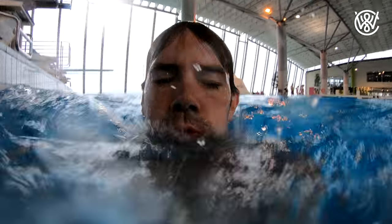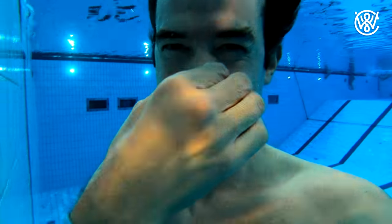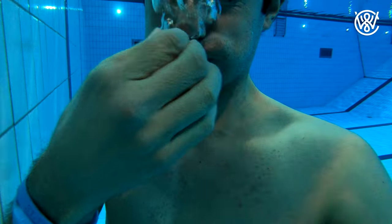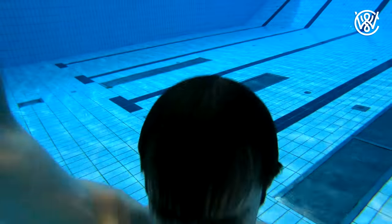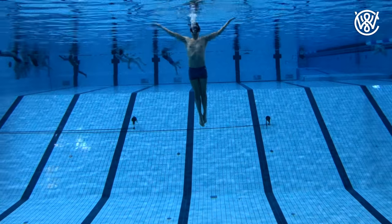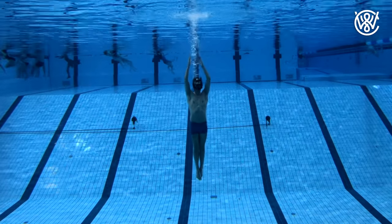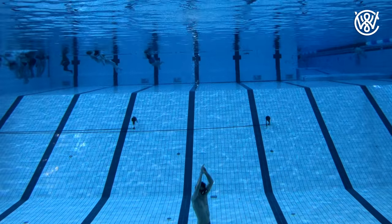I recommend that you breathe out either on the way up, or as I do here, breathe out on the way down — because when you breathe out the air in your lungs it helps you sink more easily. Then you kick off the floor when you reach the bottom of the pool, and you can help yourself down by pushing with your arms as well, as you see me do in this video.